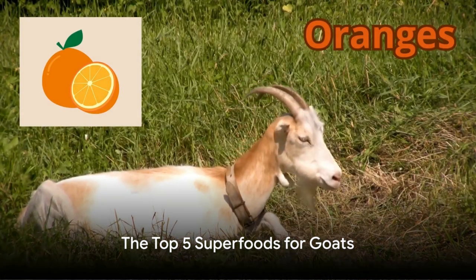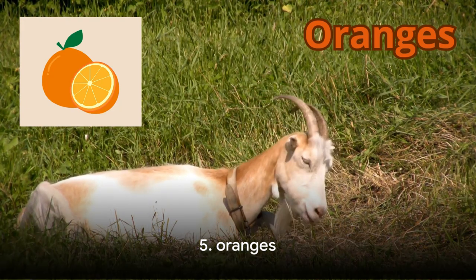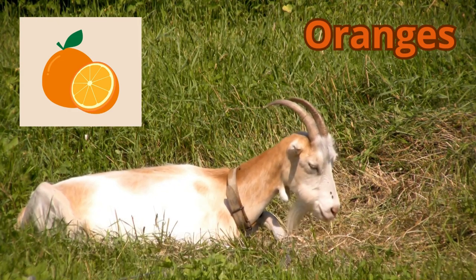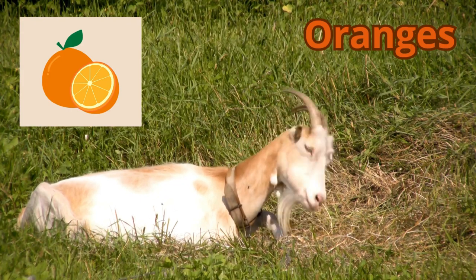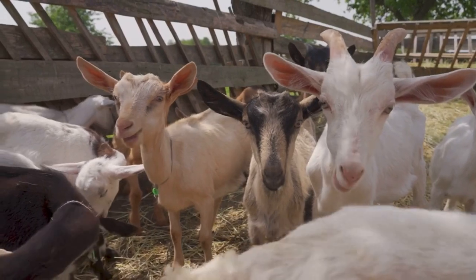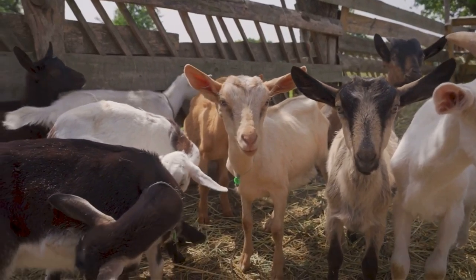We've reached the climax of our countdown — here are the top 5 superfoods for goats. Coming in at number 5 is oranges, peels and all. Oranges are not only a sweet treat for your goats, but also an excellent source of vitamin C. This superfood aids in boosting their immune system and keeping them healthy. Just remember to feed them in moderation to prevent any digestive issues.